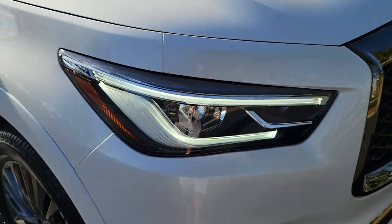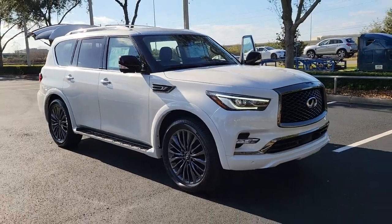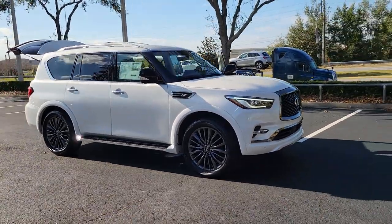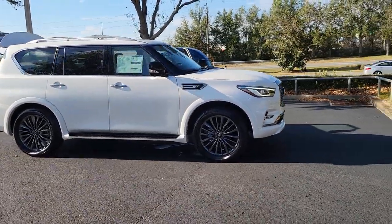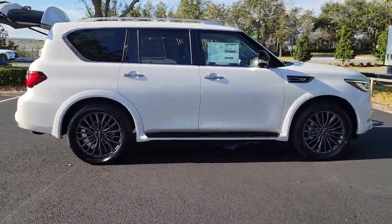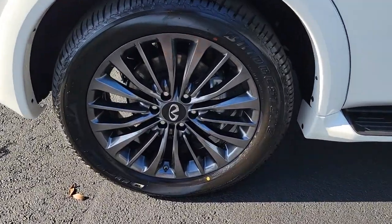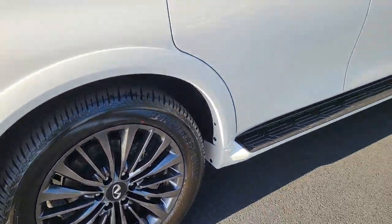Look no further than the 2023 Infiniti QX80. Spacious luxury and rugged capability are yours in this handsome QX80. Three-row seating, advanced entertainment and safety tech, a suite of premium creature comforts, and brawny V8 power make this commanding SUV your go-to for family adventures.